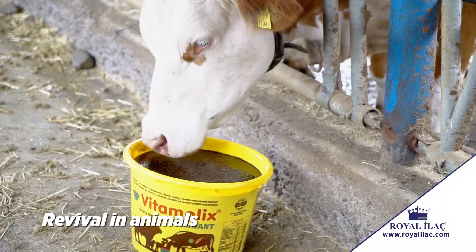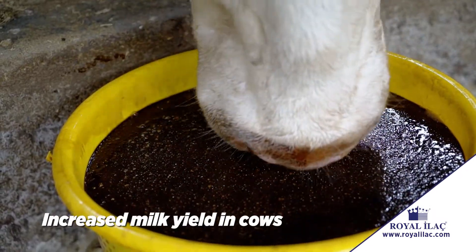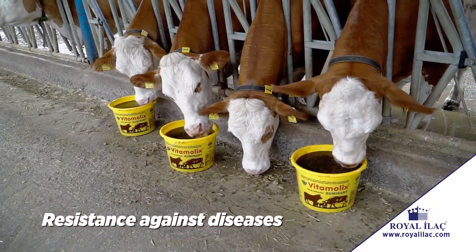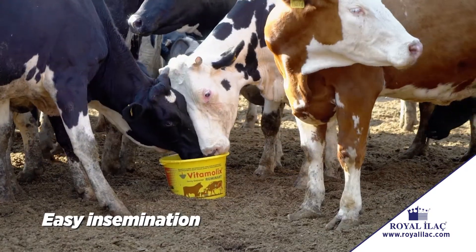Revival and rejuvenation in animals. Increased milk yield in cows. Increased efficiency in livestock. Resistance against diseases. Shows timely estrus and easy insemination.